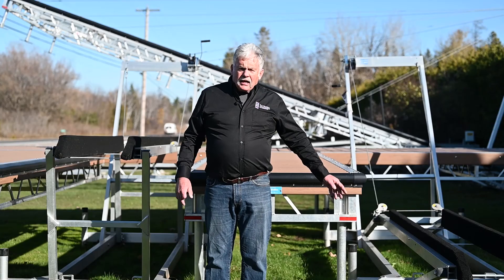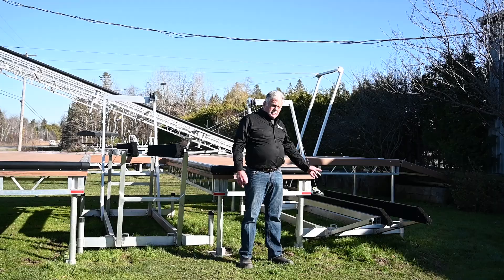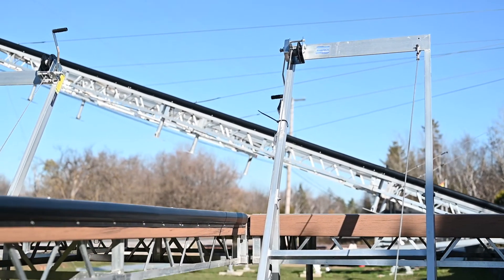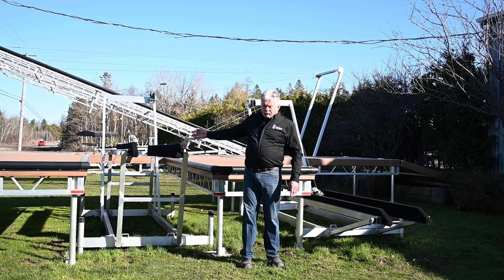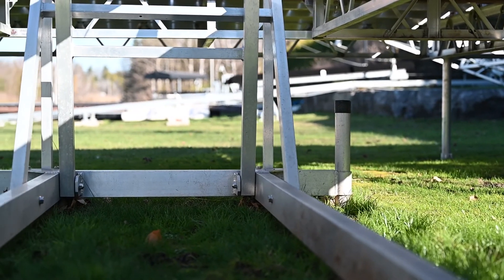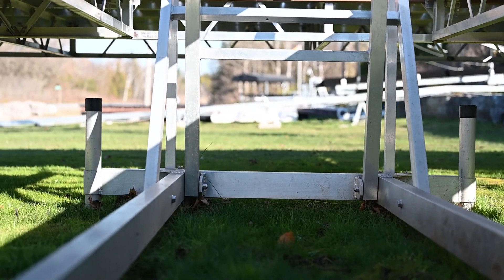These are our PWC lifts. They're available up to 1,200 pound capacity. They'll fold right down flat so you can get your Sea-Doo on very shallow water. They'll come up to 3 foot 6 inches high. They work very well in waters anywhere from 18 inches deep up to about 4 feet deep.